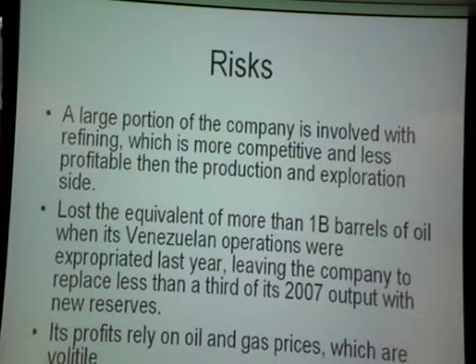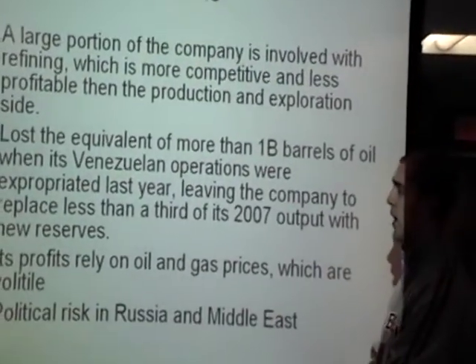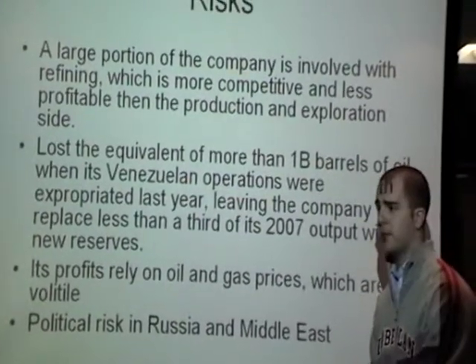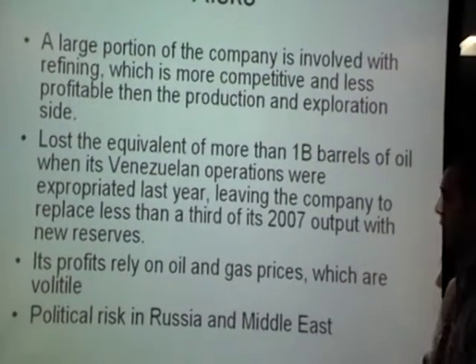A large portion of the company is involved with refining, which is more competitive and less profitable than the production and exploration side, and this should be a risk for the company. Also, they lost the equivalent of more than 1 billion barrels of oil when its Venezuelan operations were expropriated last year, leaving the company to replace less than a third of its 2007 output with new reserves. Its profits rely on oil and gas prices, which are volatile, and if the dollar starts to appreciate and see gains, the company could see downturns in stock price.